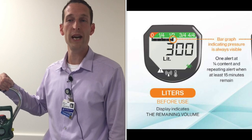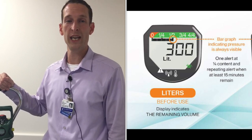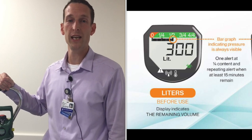In addition to the actual volume remaining in liters, there is a pressure bar graph for quick assessment of gas remaining in the tank. Each bar represents 50 psi.